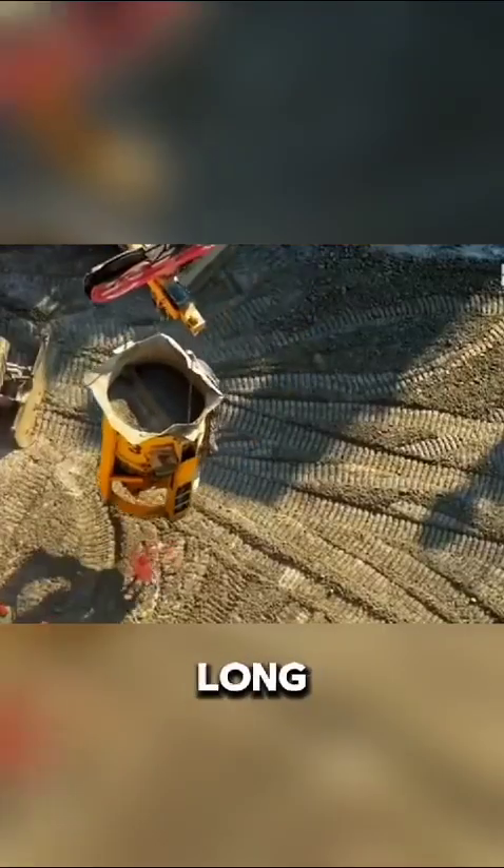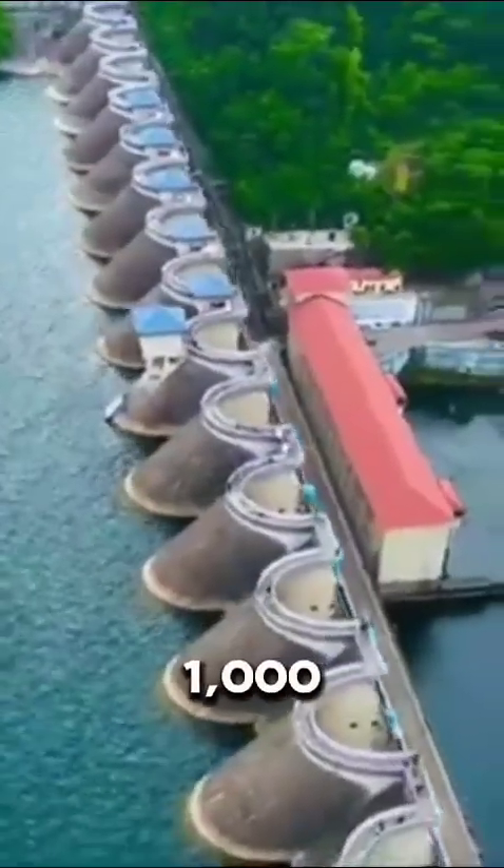The reservoir behind the dam is huge, stretching 660 kilometers long and covering over 1,000 square kilometers.